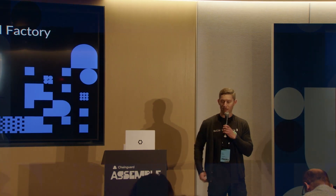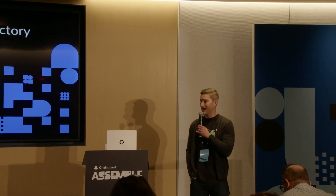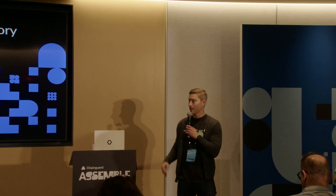We're very fortunate our Vice President of Engineering, Dustin Kirkland, is going to be walking us through the ChainGuard factory, which you would have heard a little bit about during the keynote today. I'll go ahead and turn things over to Dustin.